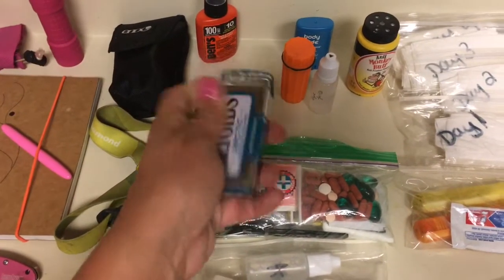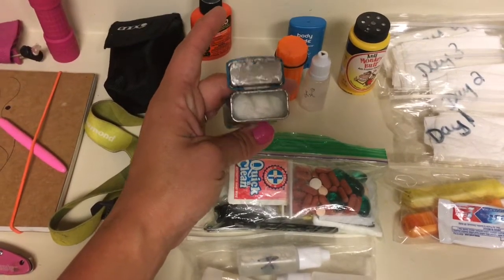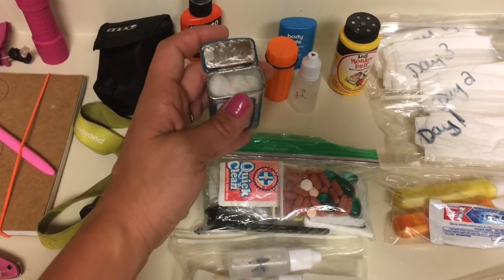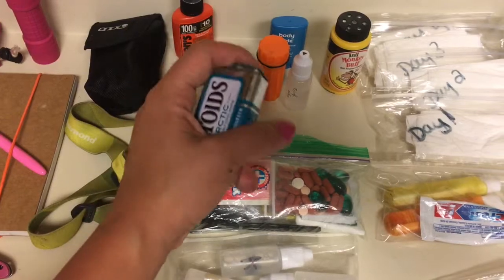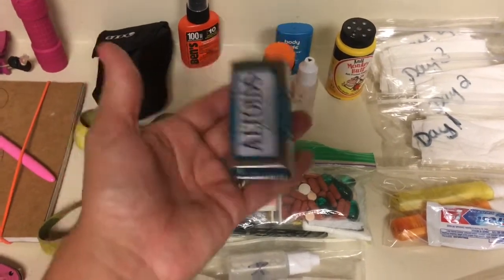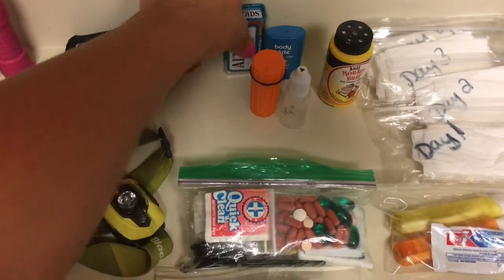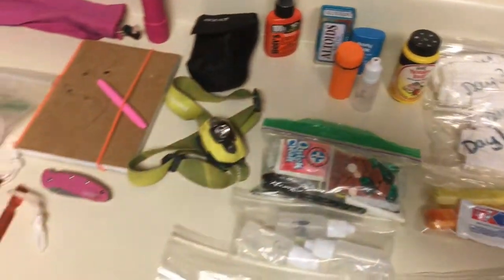One of my favorite gear items: some cotton balls in petroleum jelly. They are the best fire starters ever — they last for a ridiculous amount of time. I could probably find a smaller container, but whatever, it works and it fits, and that's fantastic.